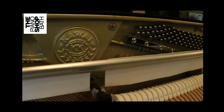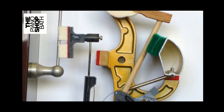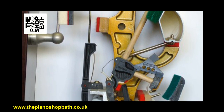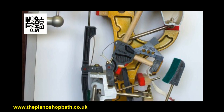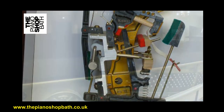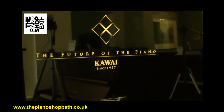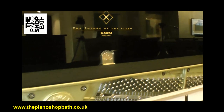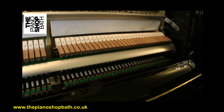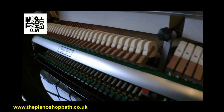ABS carbon is a relatively new composite material created by the infusion of carbon into Kawai's existing ABS styrene. ABS carbon is incredibly sturdy and rigid, which allows Kawai to make the action parts lighter without sacrificing strength, resulting in greater power with less effort. The lighter design allows for the Millennium 3 action to be played tremendously fast and effortlessly. The repetition and responsiveness is superb, offering an excellent increase in the musician's control during playing.